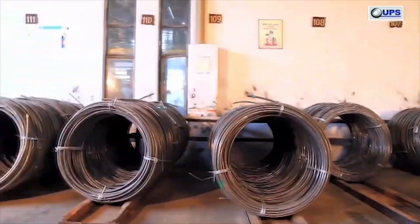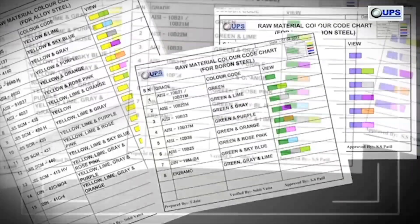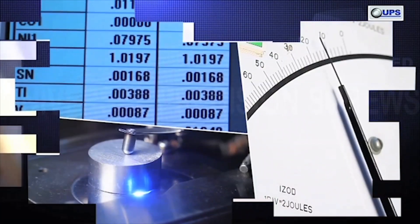The raw materials stored at UPS are uniquely identified through color codes which give all the necessary information. The raw materials are internally tested in NABL accredited labs for chemical and metallurgical compliances.